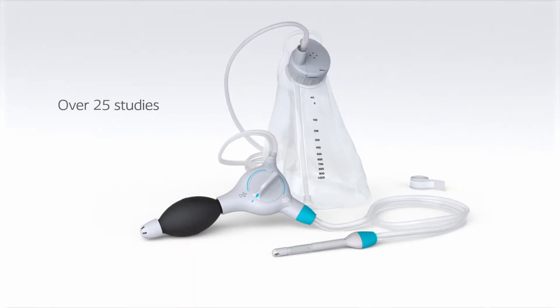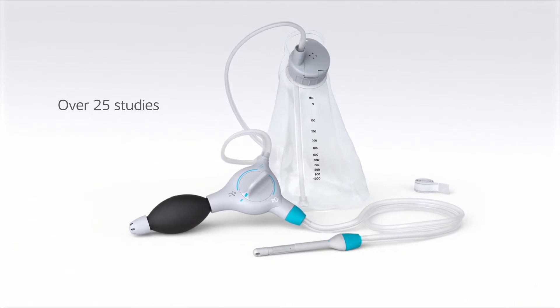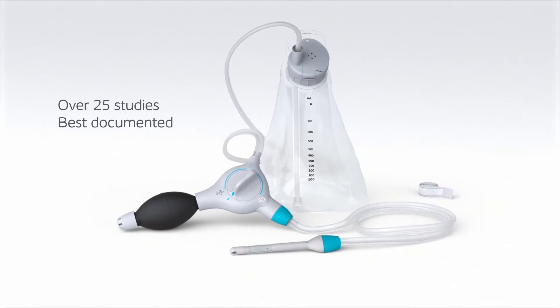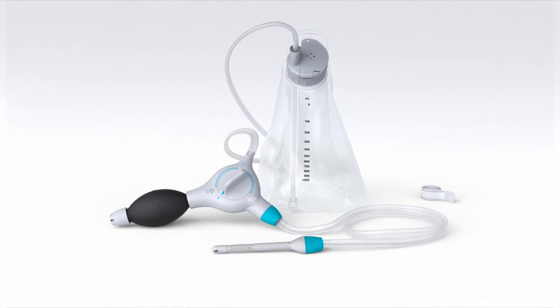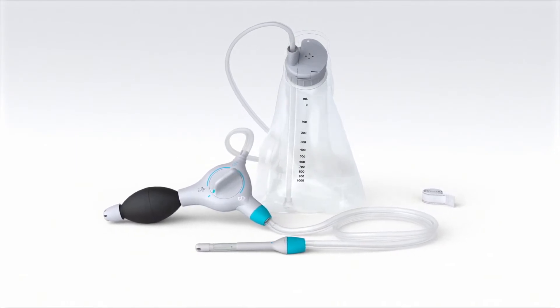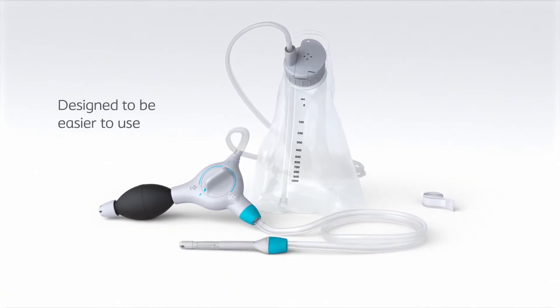With over 25 studies proving its benefits, the original Peristein system with balloon catheter was the first and best documented manual trans-anal irrigation system on the market. Building on the evidence-based legacy of Peristein, the new upgraded Peristein Plus is equivalent in efficacy and function, but is now designed to be easier to use.